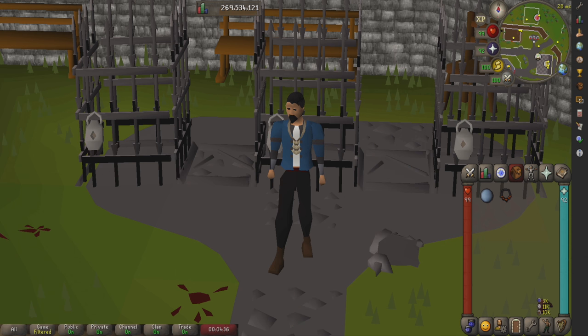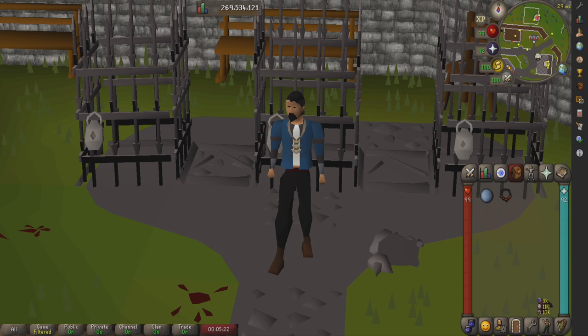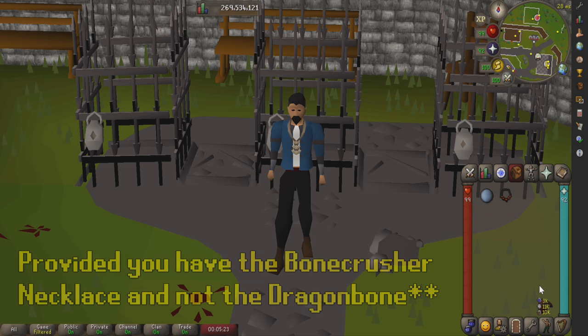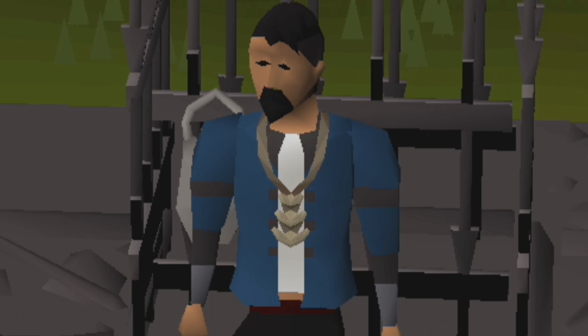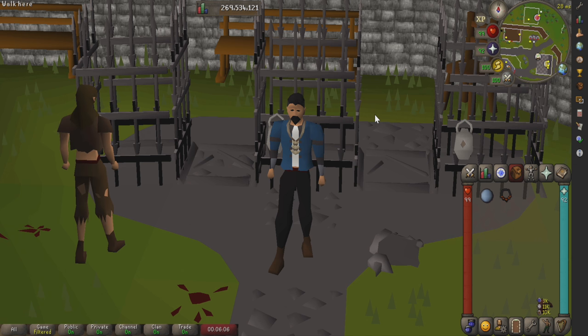I can also see this being very good for iron men because it's a little bit harder to acquire prayer potions when you can't just buy them. If you're an iron man, you actually need to get this from killing Hydra, which requires 95 Slayer, so you'll probably be far into your account before you can. Even if you don't want to use it for prayer restoration, you can keep the necklace in your inventory and it'll act like a bone crusher to get some passive prayer experience — it automatically buries bones for you. And isn't passive prayer training experience the best kind of experience?